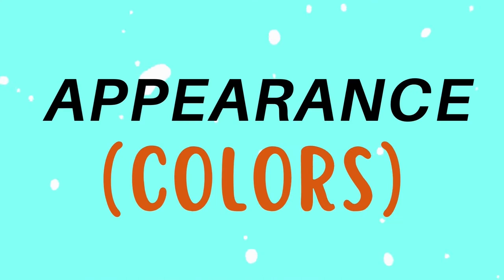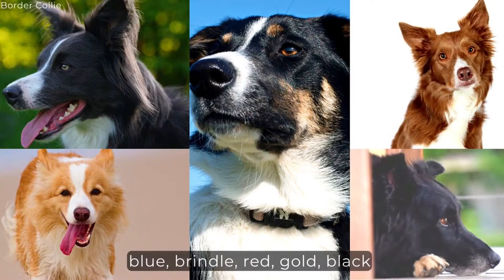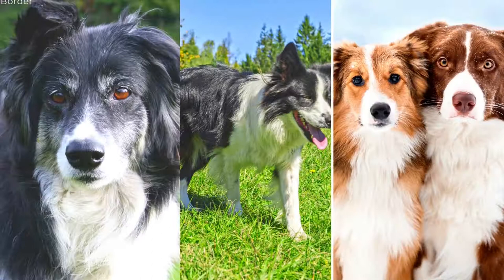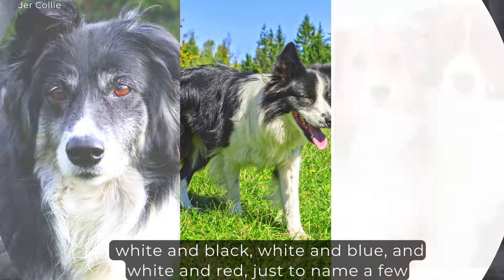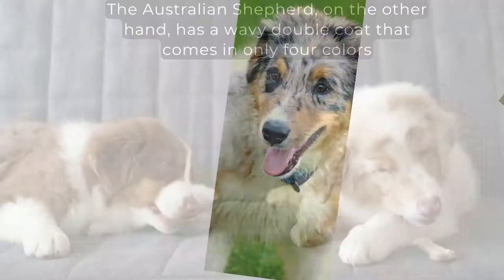The Border Collie comes in two coat types, rough and smooth, and the breed has a much wider range of colors to choose from, which include blue, brindle, red, gold, black, red merle, lilac, and bi-colors such as white and black, white and blue, and white and red, just to name a few. The Australian Shepherd, on the other hand, has a wavy double coat that comes in only four colors: black, red, blue merle, and red merle.